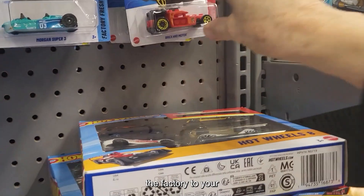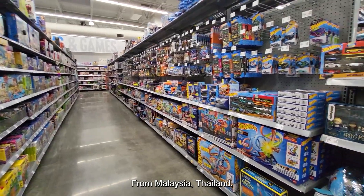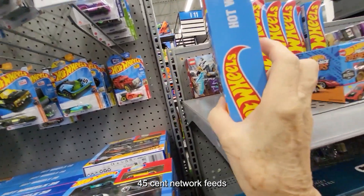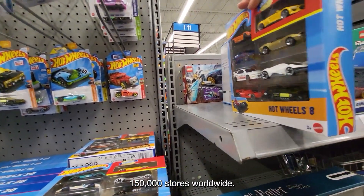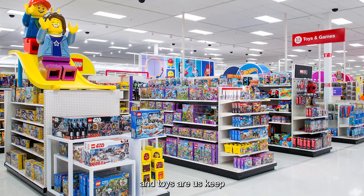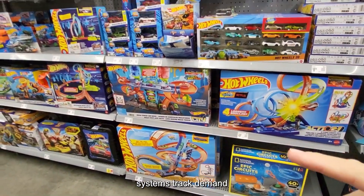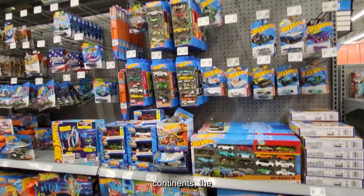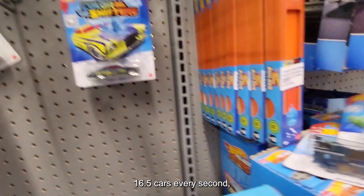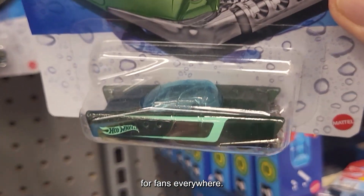Getting cars from the factory to your local store is a global operation. From plants in Malaysia, Thailand, and China, a vast network feeds 150,000 stores worldwide. Major retailers like Walmart, Target, and Toys R Us keep shelves stocked, while Mattel's inventory systems track demand and shipments across continents. The scale is staggering — Hot Wheels produces about 16.5 cars every second, ensuring a steady supply for fans everywhere.